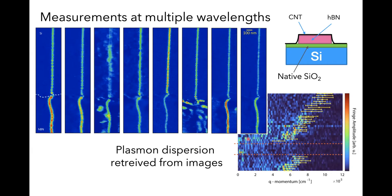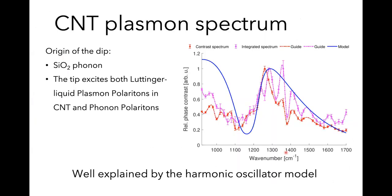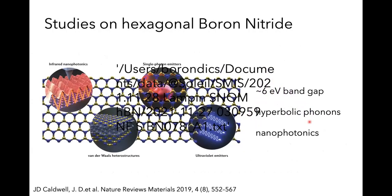Two data analysis approaches were used: automatic Fourier transformation and manual counting of fringe distances. They overlay really nicely and both show the dispersion disappearing at the silicon dioxide phonon frequency. Plotting the spectrum, the red FFT data and the pink manually measured data fit a harmonic oscillator model very well. The effect arises clearly from coupling with the silicon dioxide phonon.